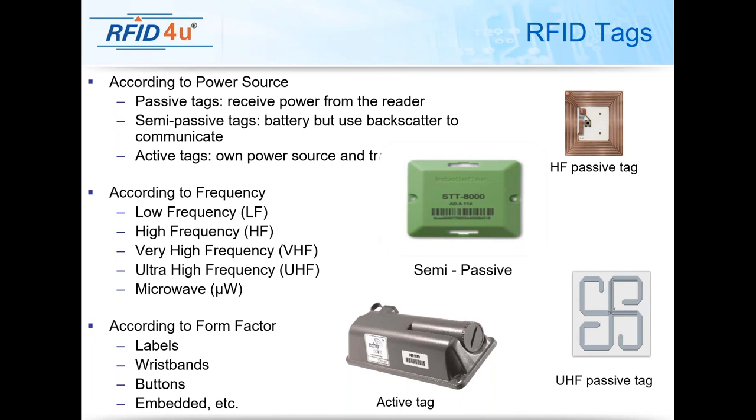The form factor determines a lot about what the tag looks like. If you're tagging and tracking boxes, labels can be the name of the day. But if we're tagging and tracking people, you can't really slap a label on people — success is limited because people tear it off or it falls off. So wristbands or buttons can be utilized, ranging from paper wristbands with adhesive to expandable nylon or polyester wristbands with tags embedded in them, as well as buttons sewn into uniforms.